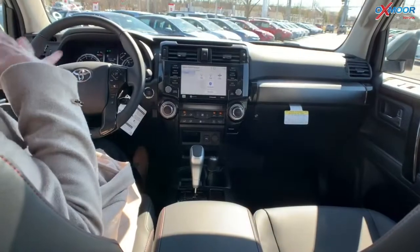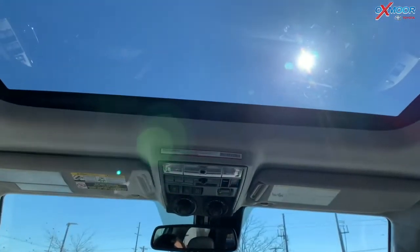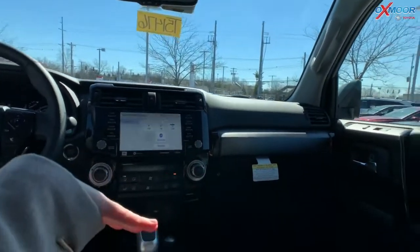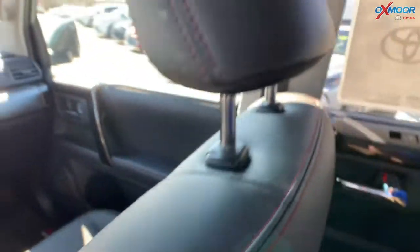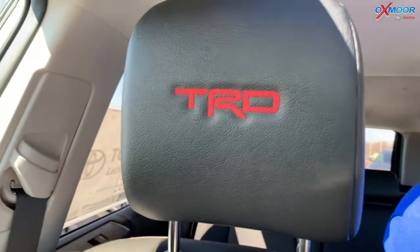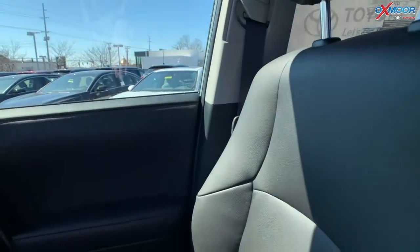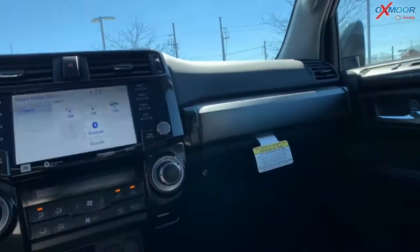Now that we're inside, we do have a sunroof. We have the beautiful black leather seating, and on the back of the headrest you have the red-stitch TRD logo in a beautiful red. You also have the red stitching in the seats as well. Up here we have an eight-inch touchscreen.